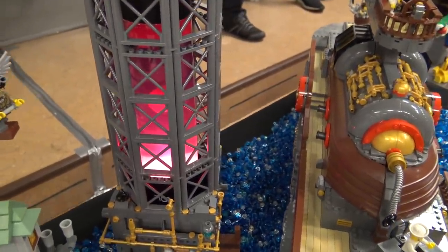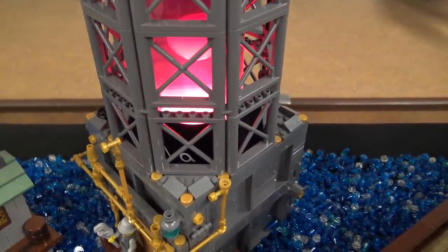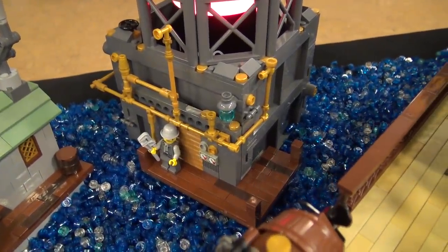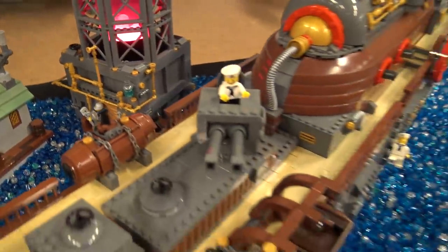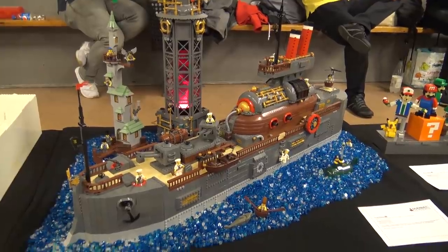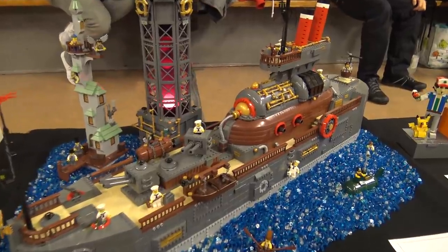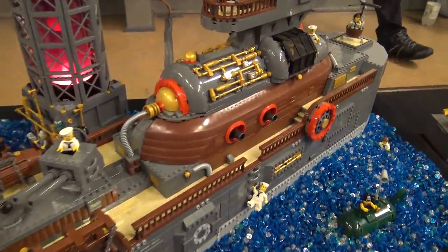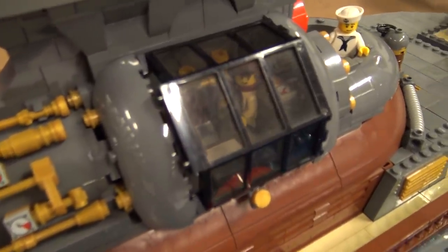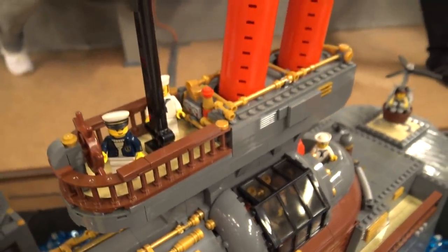Don't try that at home, kids — it does get quite hot. Every now and again I have to throw away the bricks on the top because they get discolored from the heat over two or three days at any show. Whatever you do, don't build LEGO around hot things. Just a public service announcement — it is plastic, it might not stand up. I do have to throw some bricks away because the heat discolors them.